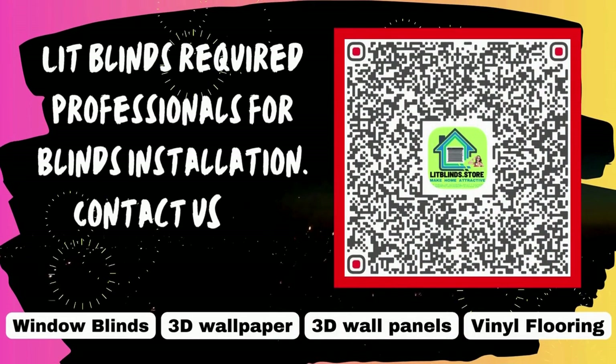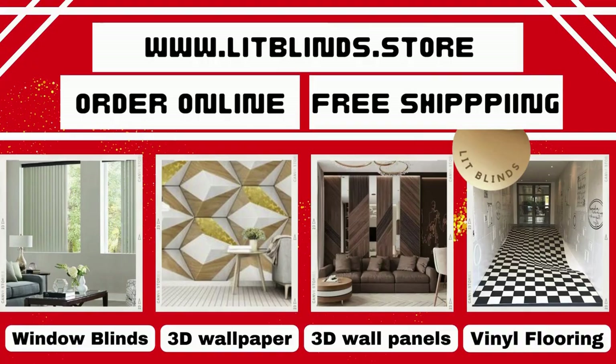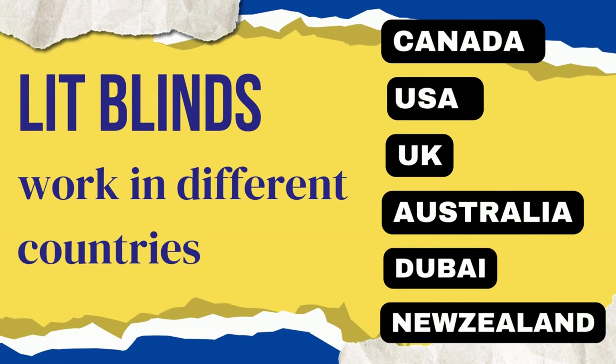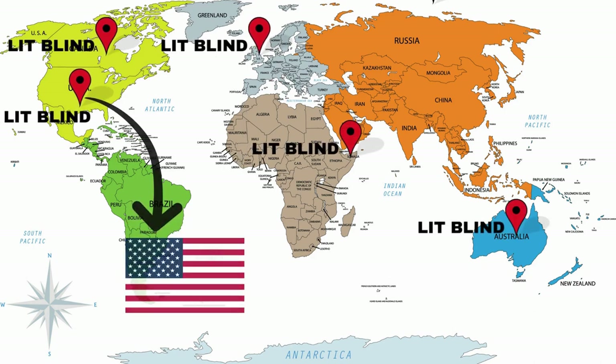We require professionals for blinds installation — contact us to become our partner. Order online for free shipping. Lit Blinds operates in different countries including Canada, USA, UK, Australia, New Zealand, and Dubai. Lit Blinds provides free shipping and 50% off in each country.